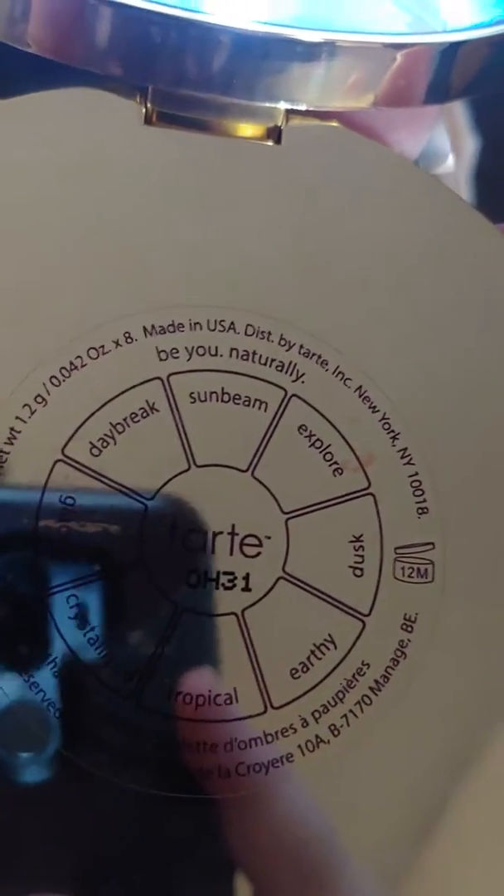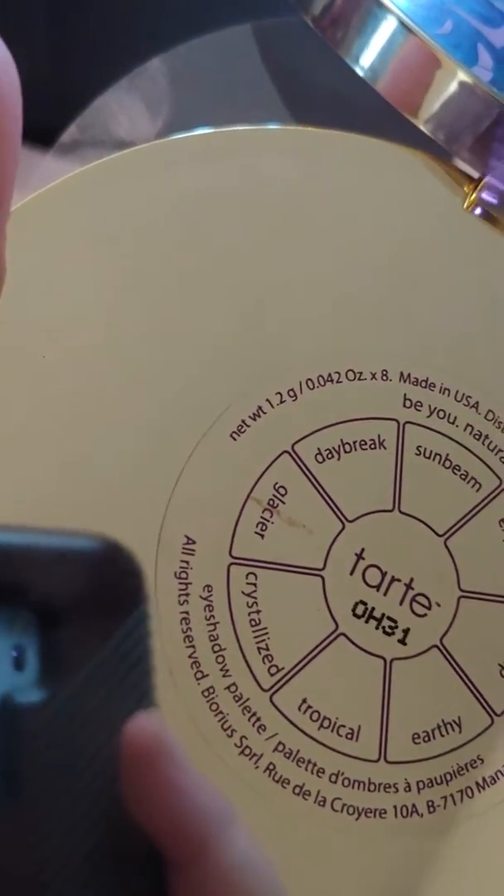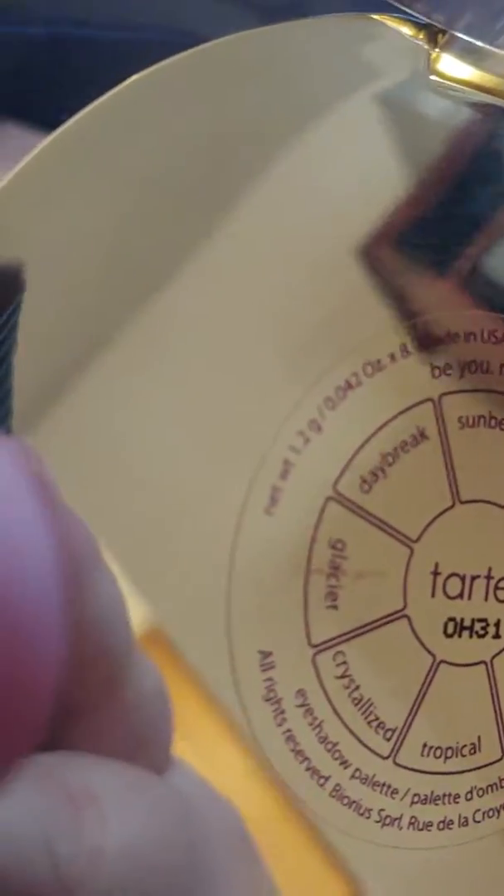The names are on the back here: Sunbeam, Explorer, Dusk, Earthly, Tropical, Crystallized, Glacier, and Daybreak.